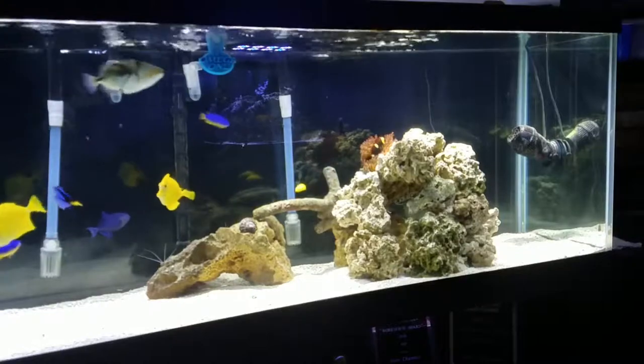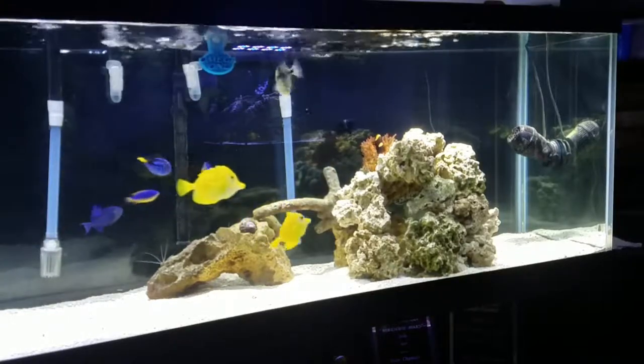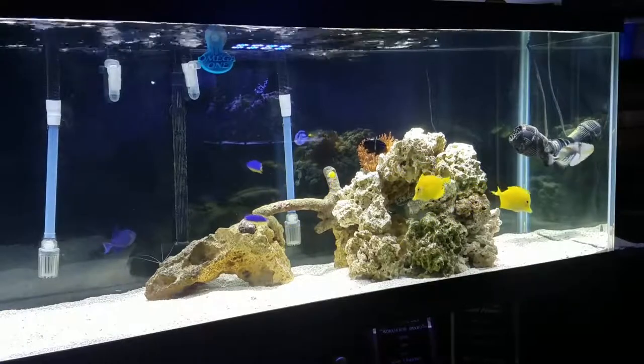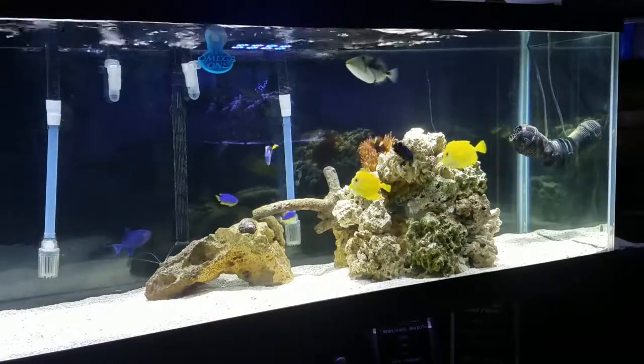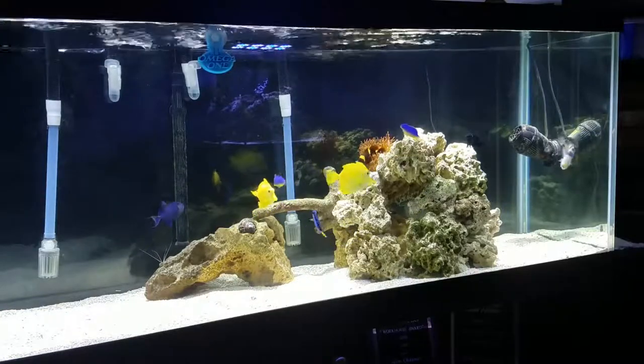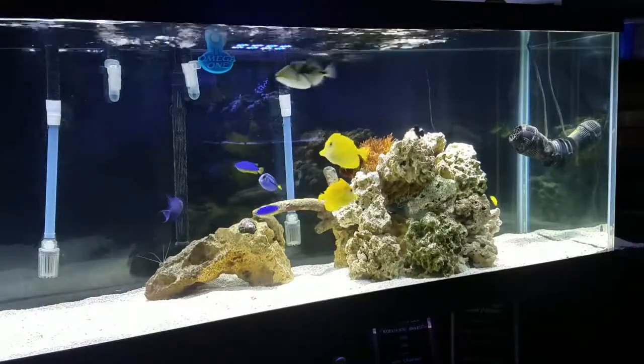The Niger trigger has worked out his place in the pecking order and he's kind of hanging out on his own right now. You'll also notice that the anemone has moved.